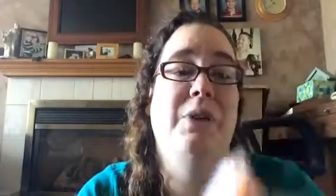Next one is Cozy Kitchen. I've wanted to order this one for a while. I love this one. Apple smells for me usually get too strong and sickeningly sweet, but this one is caramel apple mixed with creme brulee, and it's so good. It's just like a creamy caramel apple. It smells lovely, it smells so good.